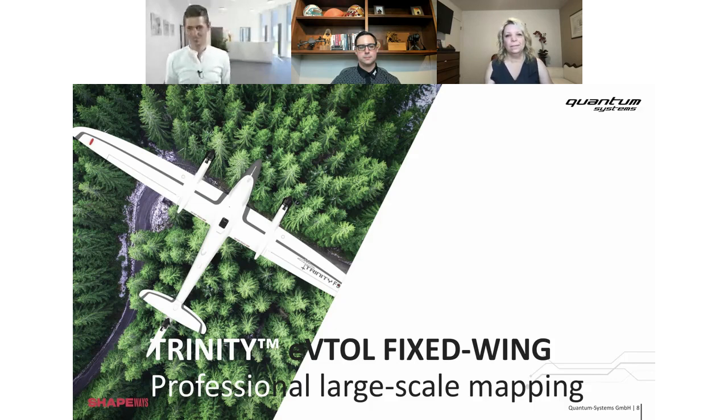This is my baby — the Trinity. It was our first product. This is the Trinity above a forest — it's our EVTOL fixed-wing. It's made for large-scale mapping, so we can map large areas. That's what it's for: agricultural use or construction sites.